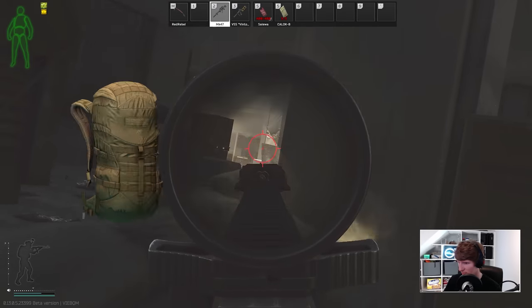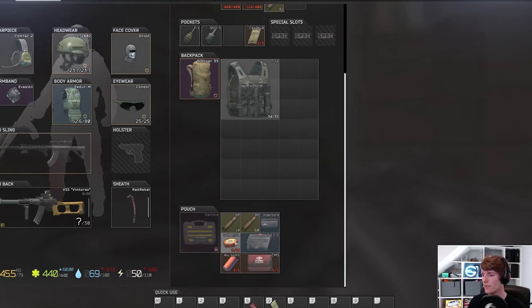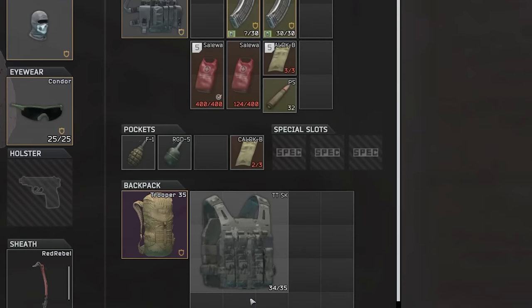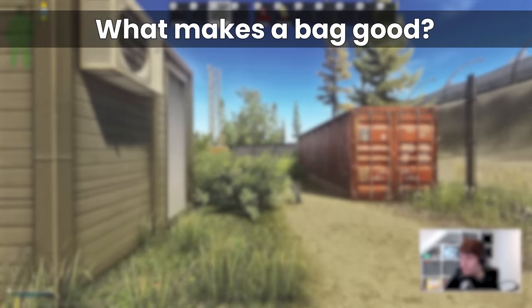Hello everyone, it's GigaBeef here and today I'm going to show you why the Tasmanian Tiger Trooper 35 is the best backpack in Tarkov right now, and it all comes down to the adjustments that BSG have made over the past couple of months to gear.